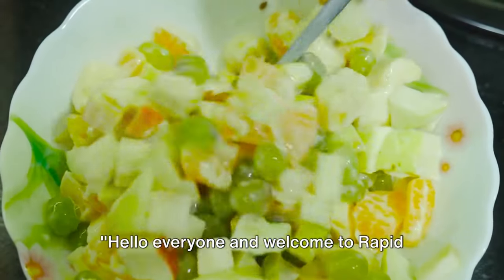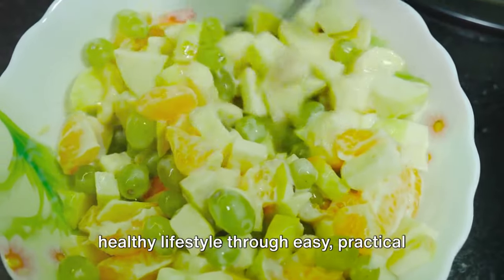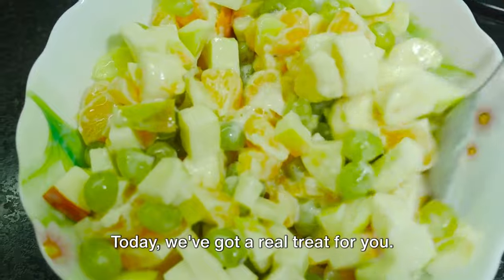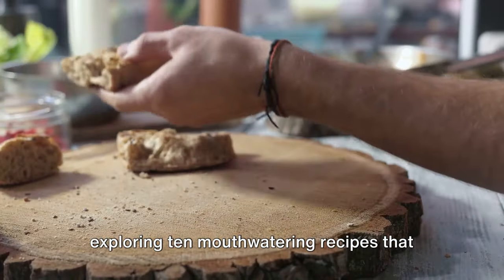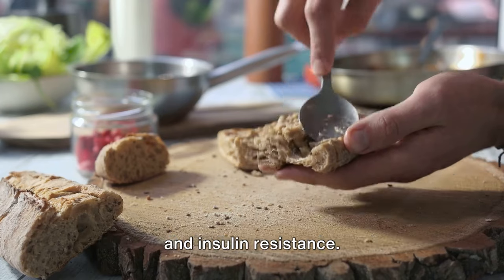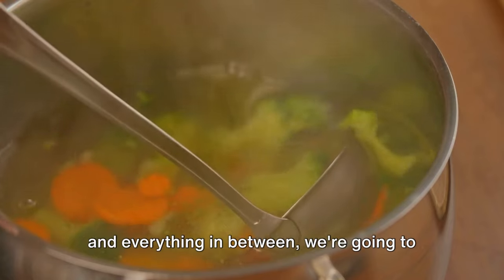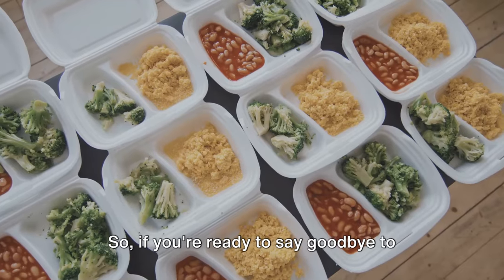Hello everyone and welcome to Rapid Quest Health, where we're all about promoting a healthy lifestyle through easy, practical, and delicious recipes. Today we've got a real treat for you — we're diving into a culinary journey by exploring 10 mouth-watering recipes that are not only bursting with flavor but also friendly for those managing diabetes and insulin resistance, from refreshing salads to hearty soups and everything in between.